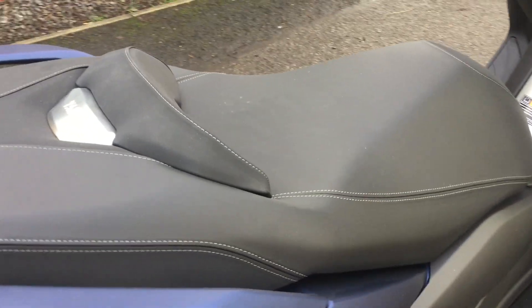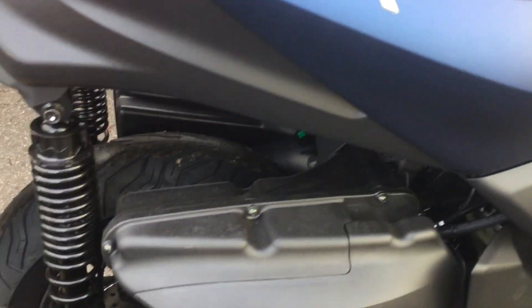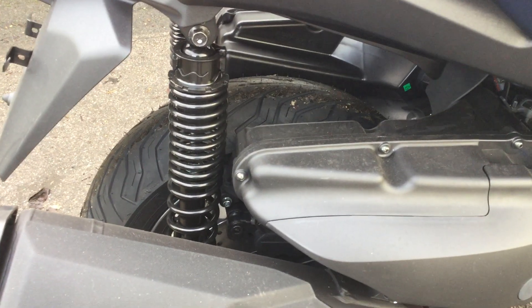Lovely comfortable rider and pillion seat and immaculate matte blue paint job. Brand new tyres.